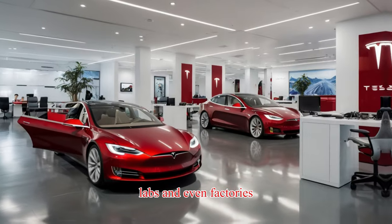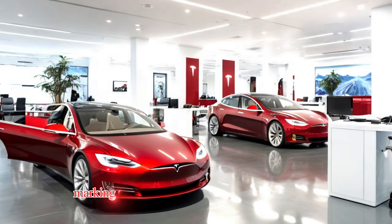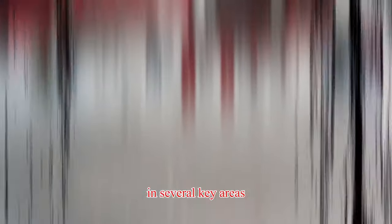Now a regular sight in Tesla's offices, labs, and even factories, this robot is handling tasks with incredible precision and efficiency, marking a significant leap in robotics technology. Tesla's Optimus robot stands apart from other humanoid robots in several key areas.